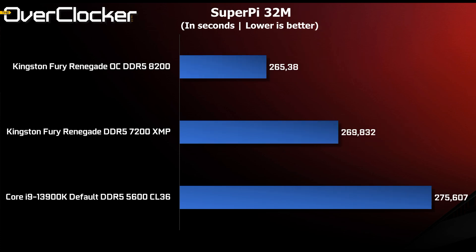Super Pi 32M shaves off about 10 seconds between DDR5-5600 and the 8200 setting. But as you can see, the largest jump in performance is between 5600 and the Kingston memory's XMP settings at 7200. So whether you overclock or not, performance is still good.